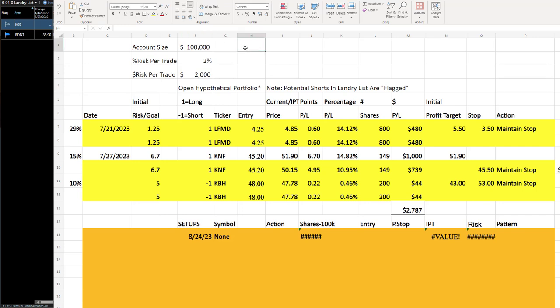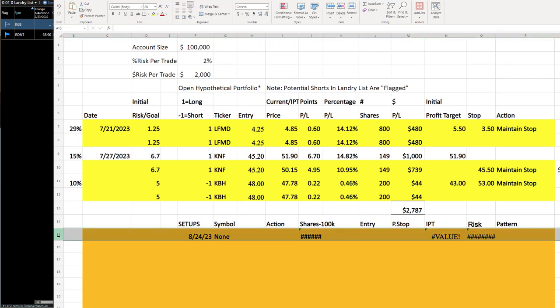Good evening, and today is Friday, September 15th — this is the 2023 update for Monday the 18th. As far as no setups, no setups again tonight. I am seeing some potential shorts here, and as I've been saying quite a bit, energies could set up fairly soon.